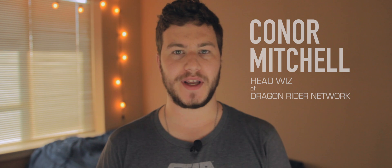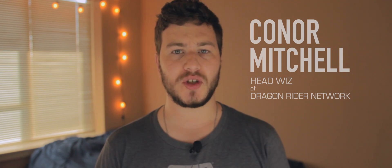Hey everyone, it's Connor Mitchell and welcome to another episode of 24 Days of Techcember. Today we're going to be looking at the top 5 wireless routers that you can get this holiday season. These are the best things to bring in your home if you have a lot of wireless devices and want to boost your capabilities of getting faster speeds and being able to do more online. Let's get right into the top 5.